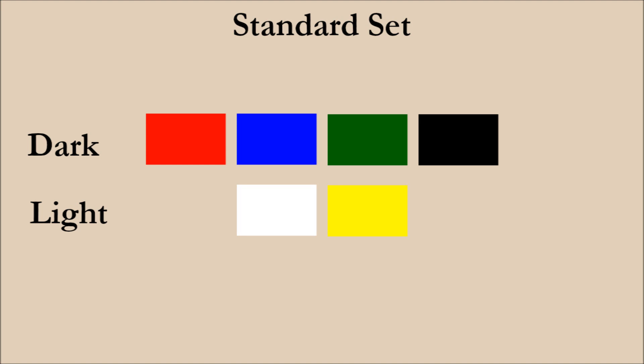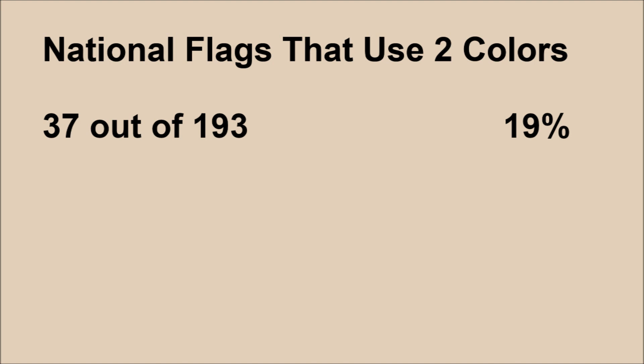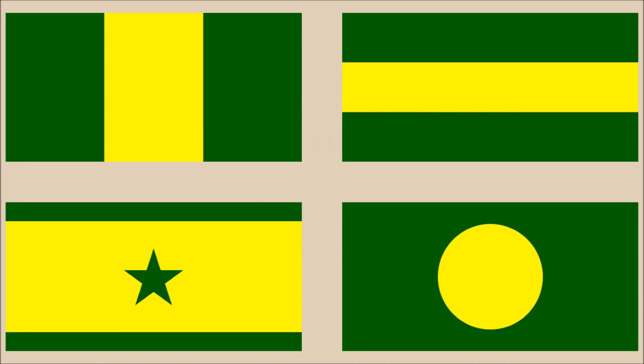So why is this the case? One possible answer is that there isn't a huge amount of flags to begin with — 37 flags is not a huge sample size. There are 193 sovereign countries in total, so only 19% of national flags use two colors. Let's look at the color combinations not used, starting with green and yellow. Only one of the 37 two-colored flags, Qatar, uses a color outside the standard set.